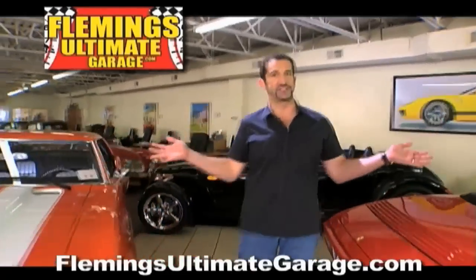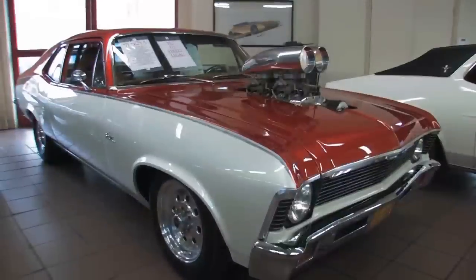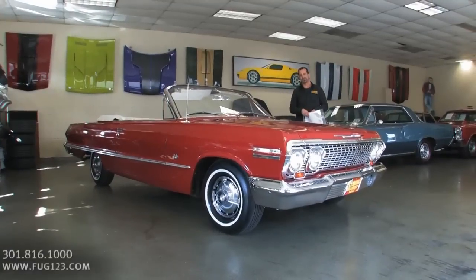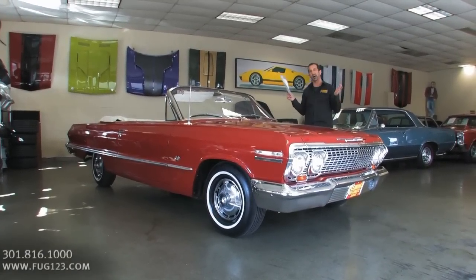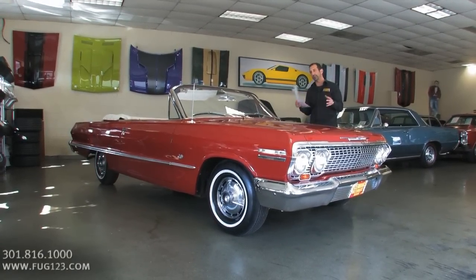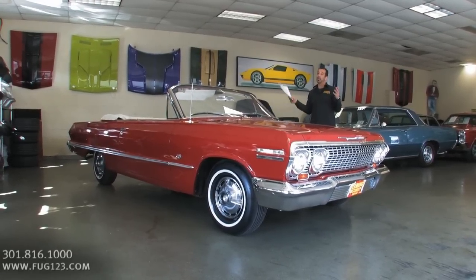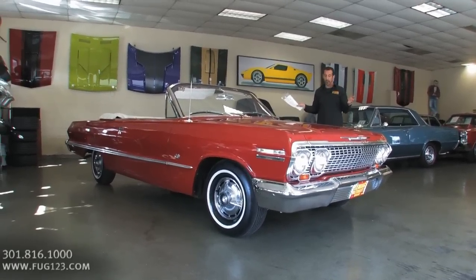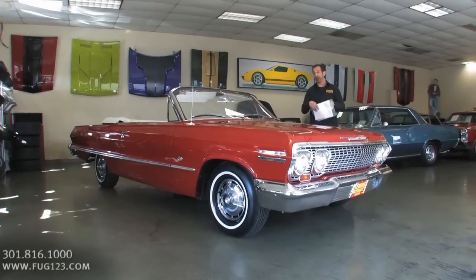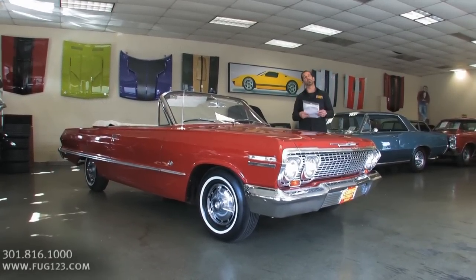Hi, I'm Tony Fleming and this is Fleming's Ultimate Garage. Hey everybody, thanks for joining us on today's video. Whether you love a mid-50s Chevrolet or you love the new Fiat 500, it doesn't really matter — if you like cars in general, it's very hard not to love an Impala Super Sport. This one rolled off the showroom floor very similar to the way it is right now. It's been restored along the way and it comes from a beautiful collection.